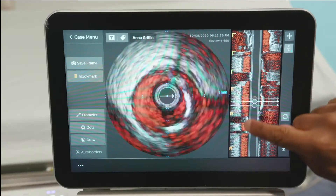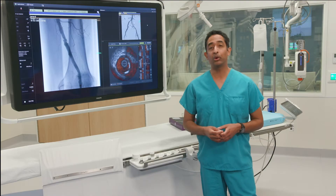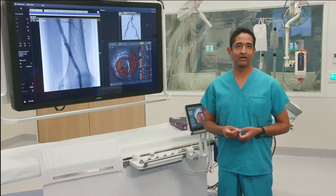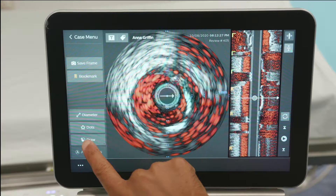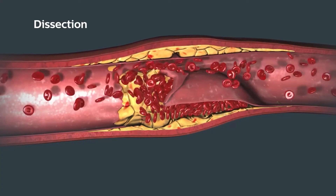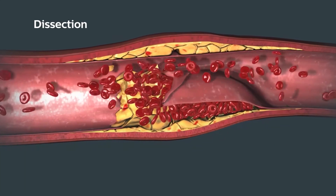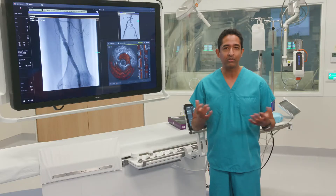In fact, IVUS was able to detect something invisible on the original angiogram — it's what we call a dissection. Dissections are an almost invisible injury, but if left untreated, they can actually stop the blood flow. So if we relied solely on Anna's first angiogram, I probably would have missed it.